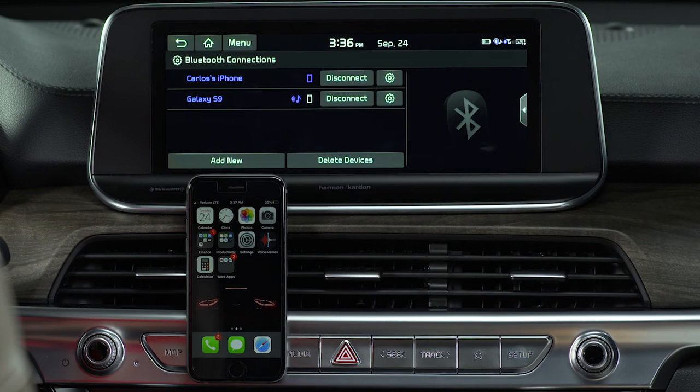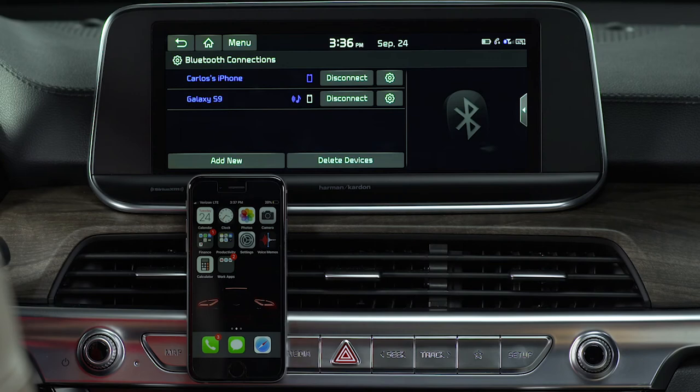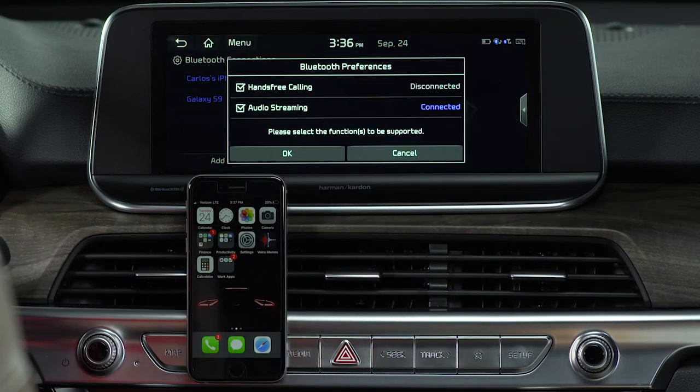If there are two registered devices in the vehicle at the same time, you can use one for calls while the other can be used to stream audio. Just select which one you want to use for calls and which one you want to use for music by pressing the settings icon next to the device.